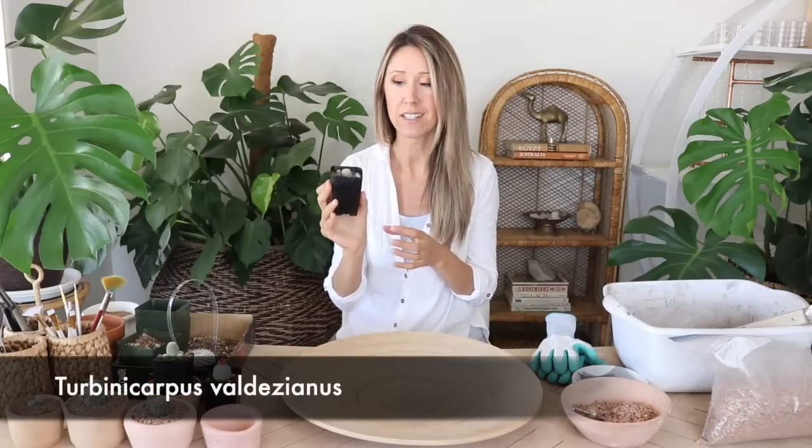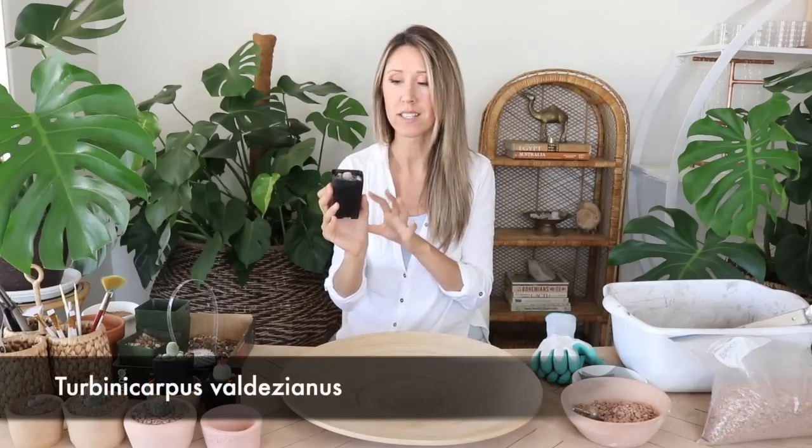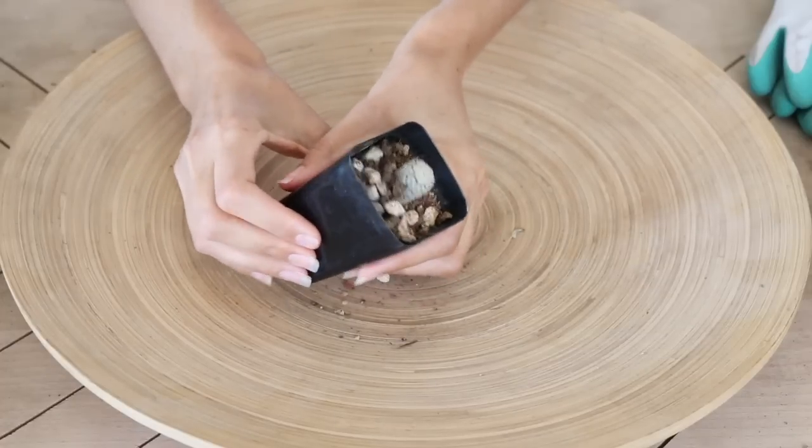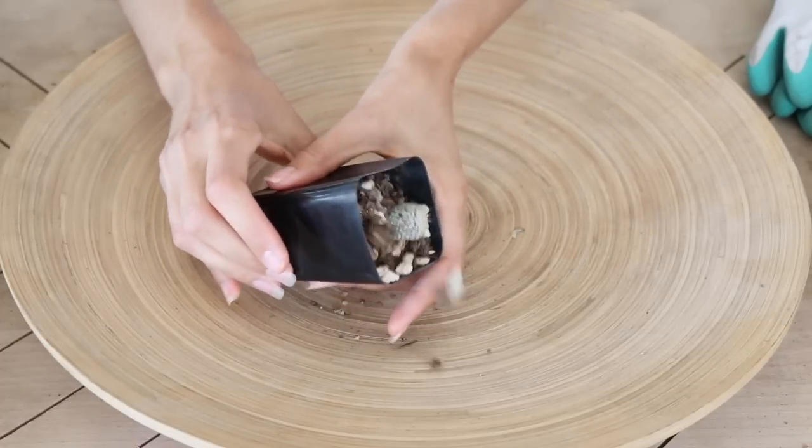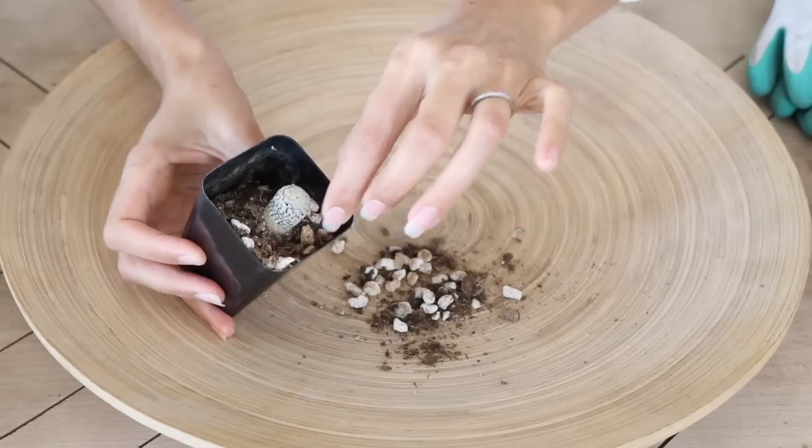The Turbinocarpus valdesianus has really tiny feathery radial spines — the ones that cover the body and protect the plant from the environment rather than poking straight out. I always think of radial spines as protection from the environment and central spines as protection from predators. And all the cactus we're potting up today — all these dwarf and small slow-growing species — are from Mexico.